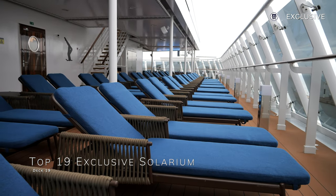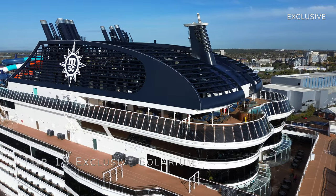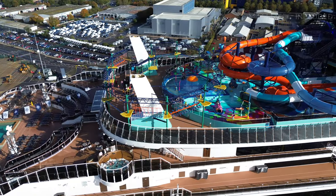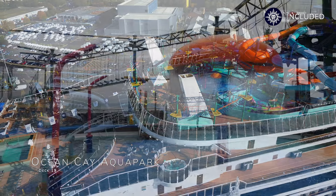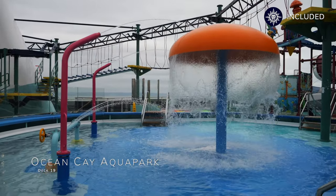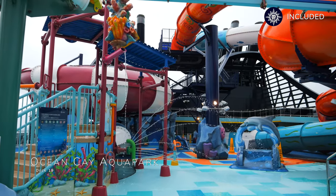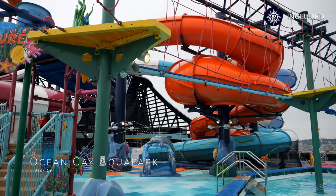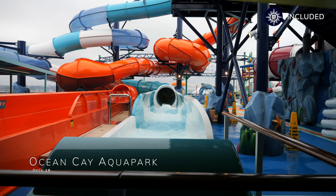If you like the idea of having some luxury on an MSC cruise but Yacht Club is a bit out of your budget, do give Aurea genuine consideration. This is the Ocean Cay Aqua Park, one of the most intricate and exciting water parks at sea, with three twisting water slides, a range of pools, water features and other activities for all ages. Children can also grab soft ice cream and slush puppies from the Ocean Cay bar, which are included as part of the children's drink package.